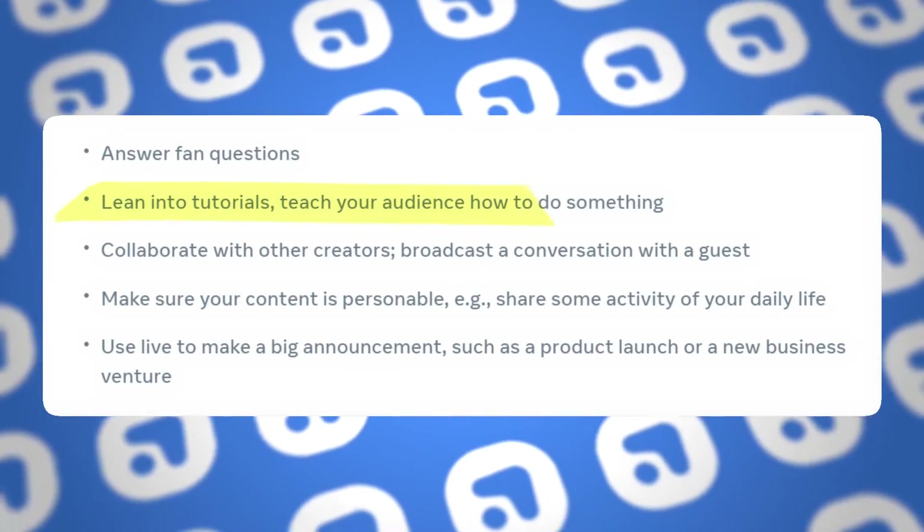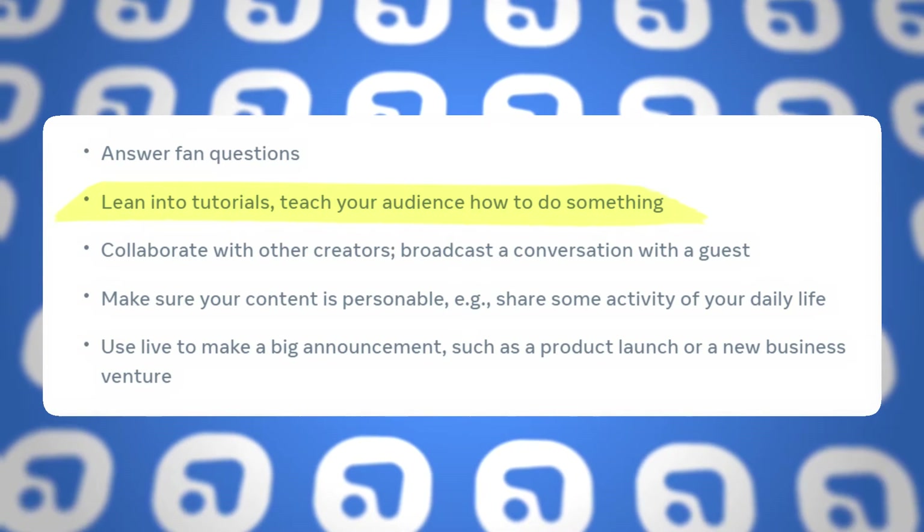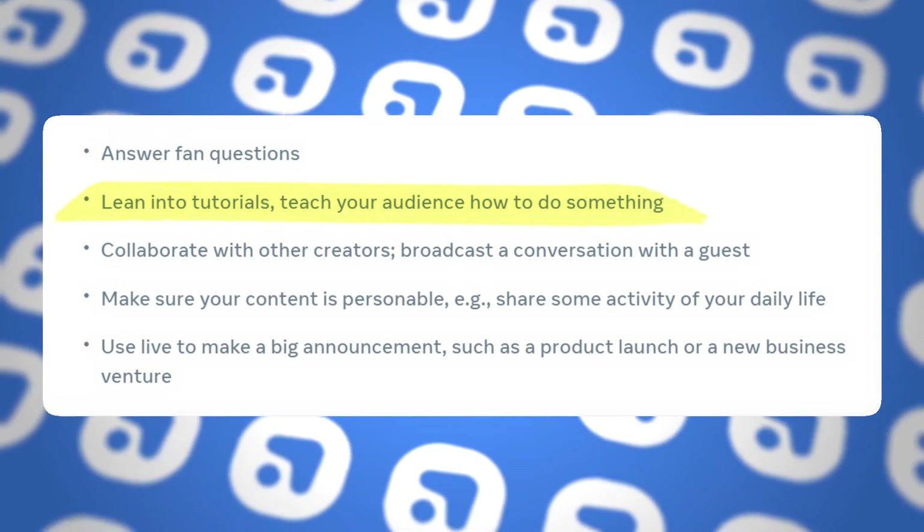The next tip is to teach a tutorial. Having a scheduled live for a specific tutorial is a very powerful way to ensure that your ideal follower shows up. If you're teaching a skill that you know your ideal follower wants and you're going to teach it in real time, they have to show up to get this value. Plus, a tutorial opens up a ton of discussion — if people missed a point, they can ask in real time and you can double down to ensure they understand. So don't sleep on tutorials with your lives.